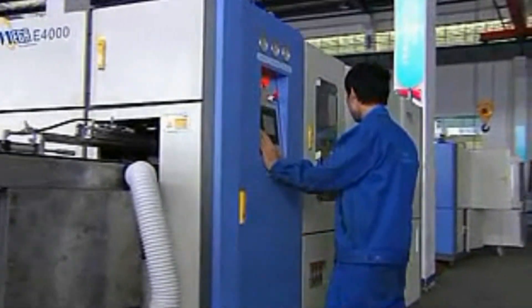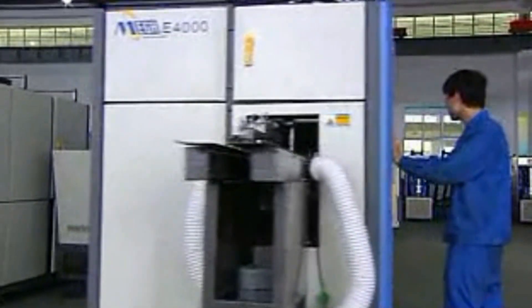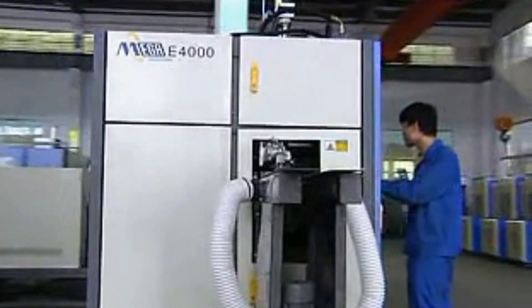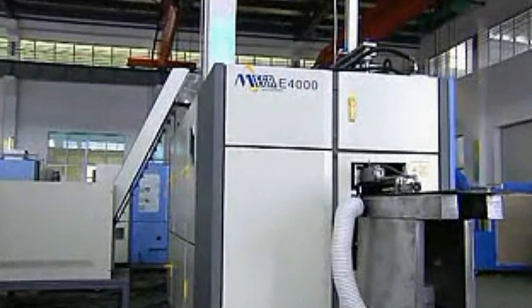MEGA has rich experience designing various preheated stretch-blow molding equipment. After years of R&D, we now introduce the latest economical stretch-blow molding machine to the market.